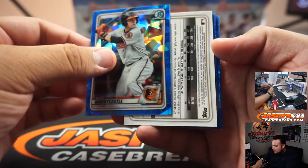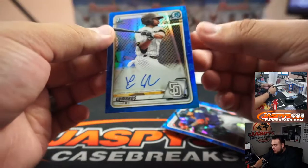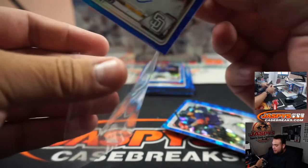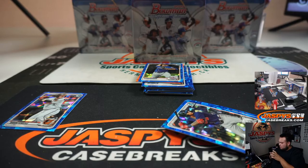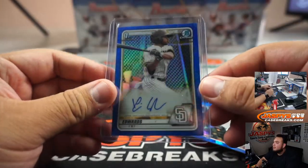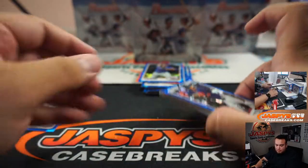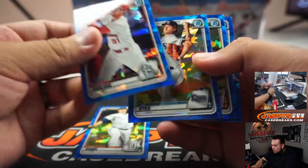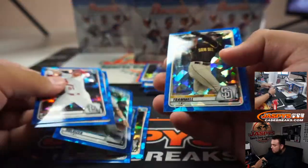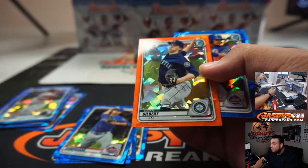Alright, Mountcastle, and our first auto is for the Padres — Xavier Edwards. Has a little sapphire at the bottom as well, so this must be just the base auto since it's not numbered. Padres, one for Josh Prus.